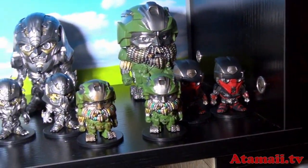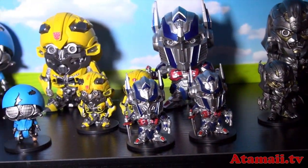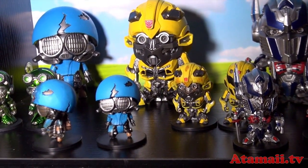Here's some more of these small Transformers figures. And Squeaks — that's Squeaks, the blue guy, the new one.